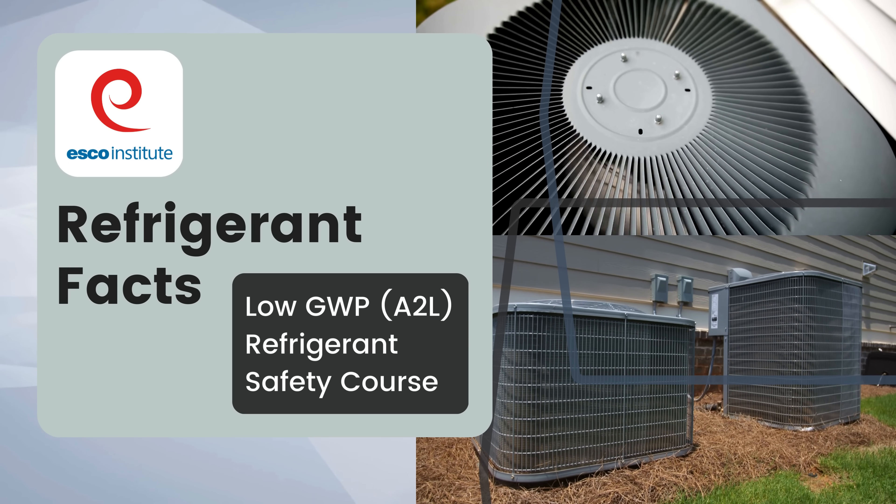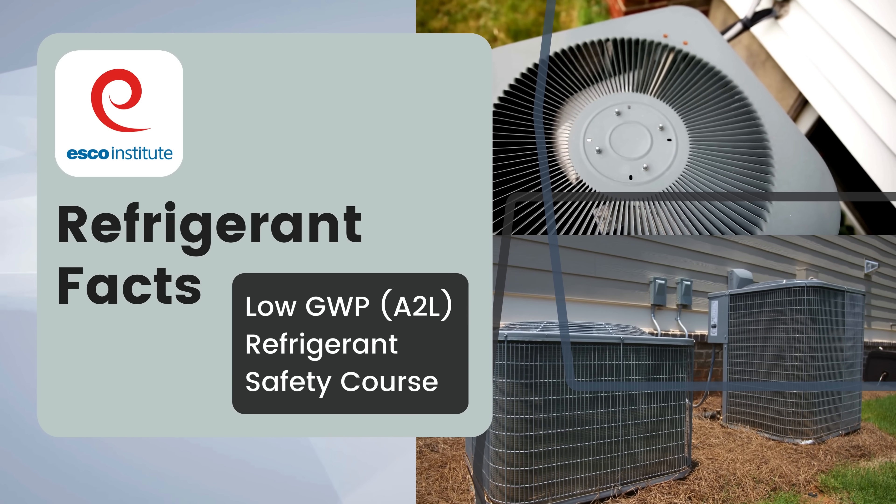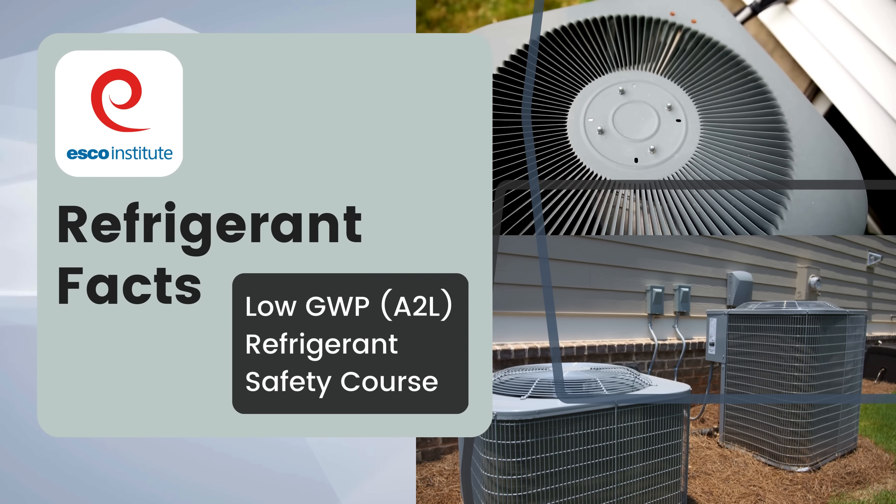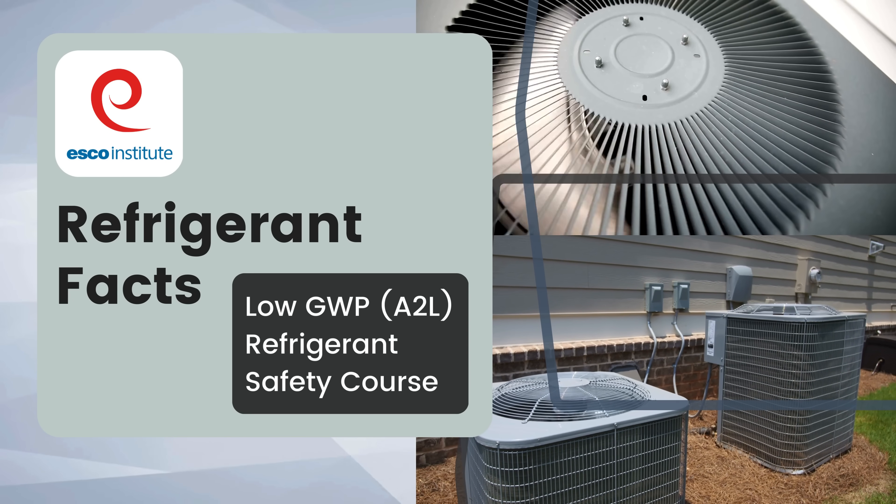Do you have the knowledge to work with the next generation of refrigerants? ESCO Institute can help you learn the information you need with a low GWP A2L refrigerant safety course.